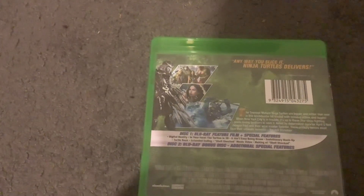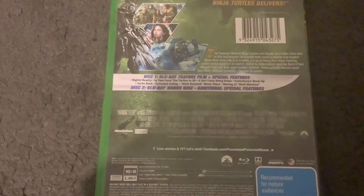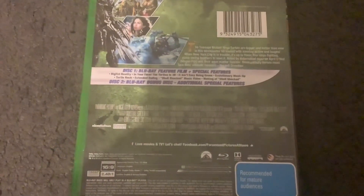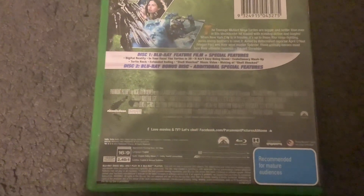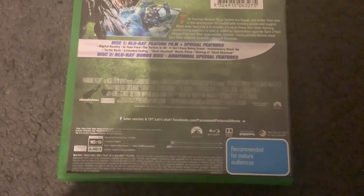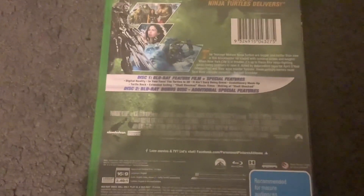There's Shredder right here, as well as some pictures from the movie. Down there are the credits. On the left there's the Nickelodeon Movies and Platinum Dunes logos, and on the right there's the Paramount logo. The runtime for this movie is 101 minutes, and on the right there's the recommended for maturances tag.